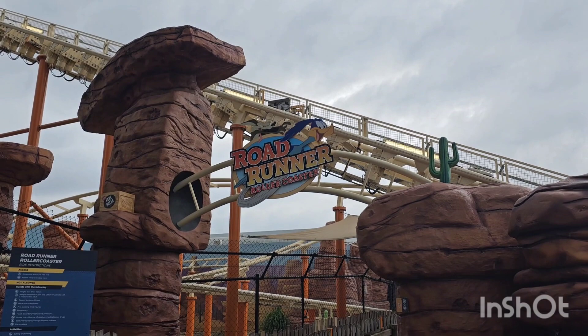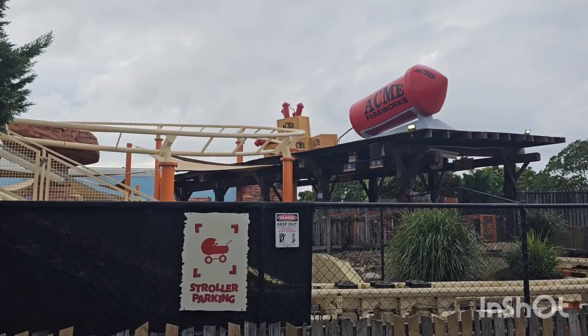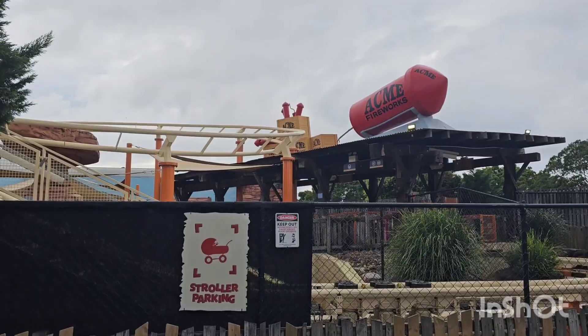Beep beep — Roadrunner's down for maintenance until the 23rd of June, so another one that'll be back just in time for the school holidays. It's always a fun ride to go on as a family, a little small family coaster. So yeah, come back after the 23rd of June and check it out.